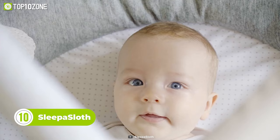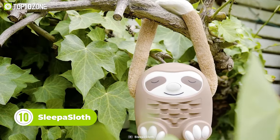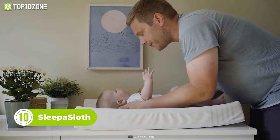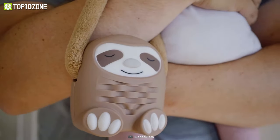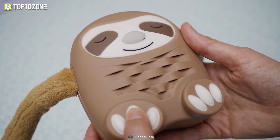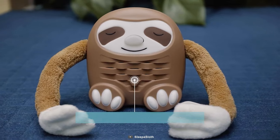Is your baby keeping you up at night? If so, then meet Sleep A Sloth, a smart baby sound machine that redefines modern parenting. Every new parent struggles to get their baby to sleep, and that's where Sleep A Sloth comes in to minimize the exhaustion and frustration. It has a soft silicone build that houses high quality speakers.